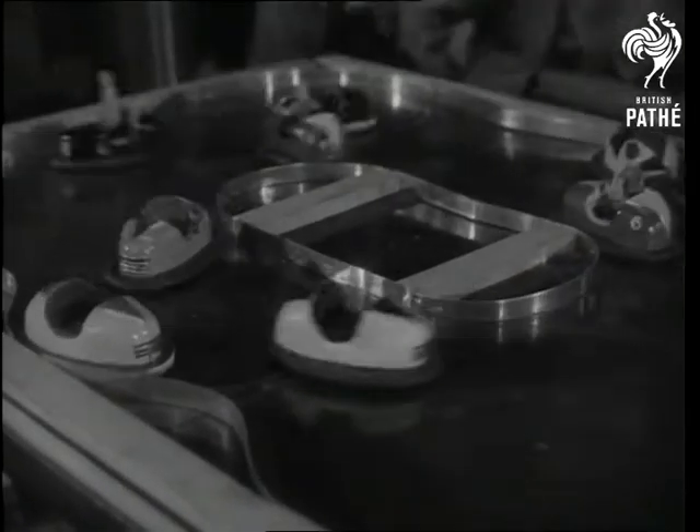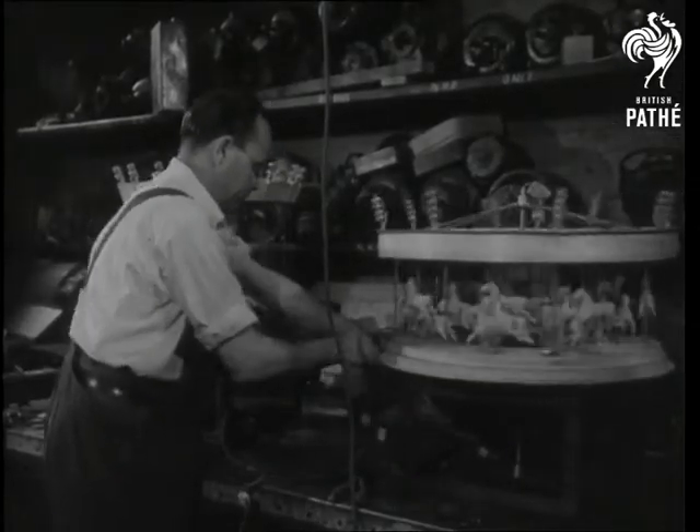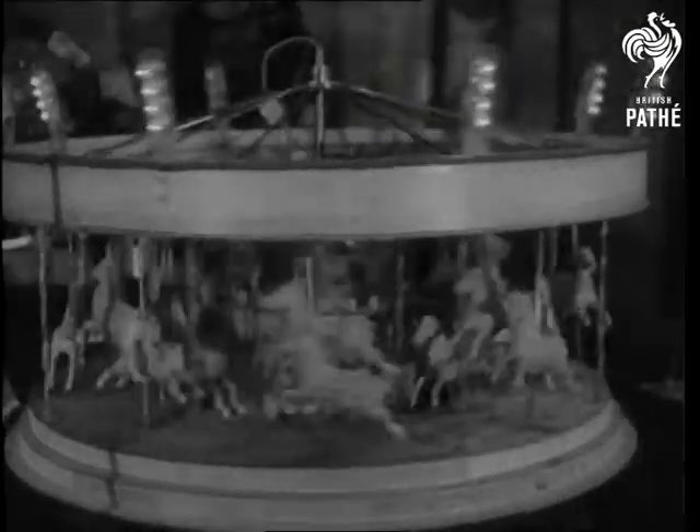Now over to the roundabouts. Like the full-sized affairs, it's electrically driven. But to Frank who built it, there's nothing like the old steam traction.